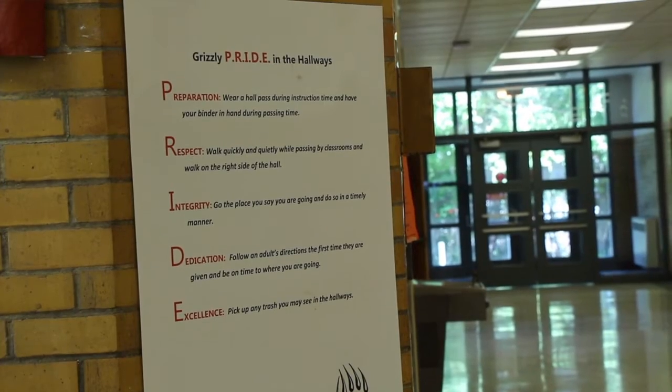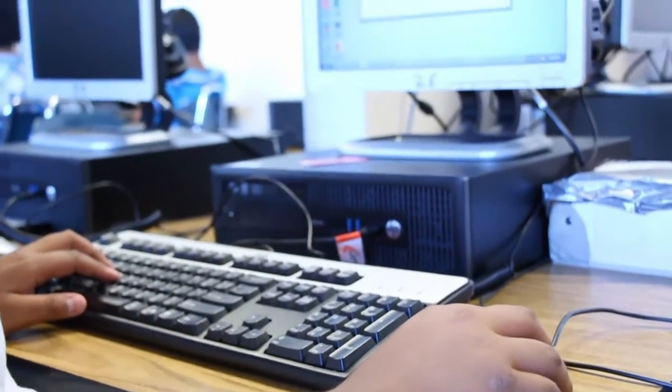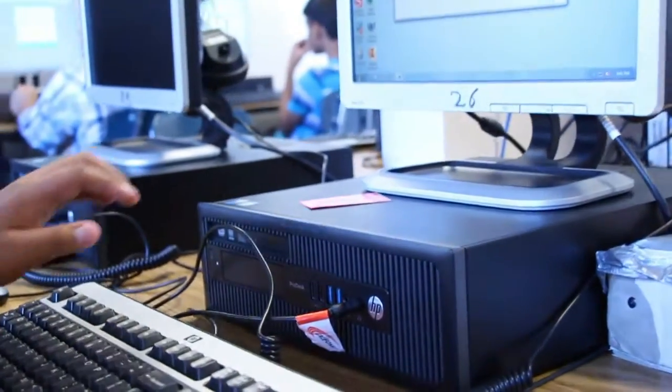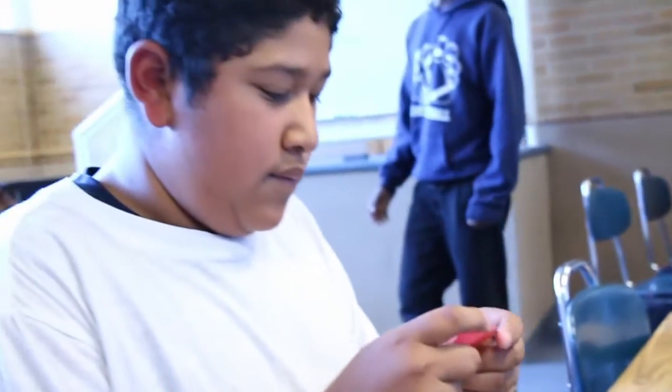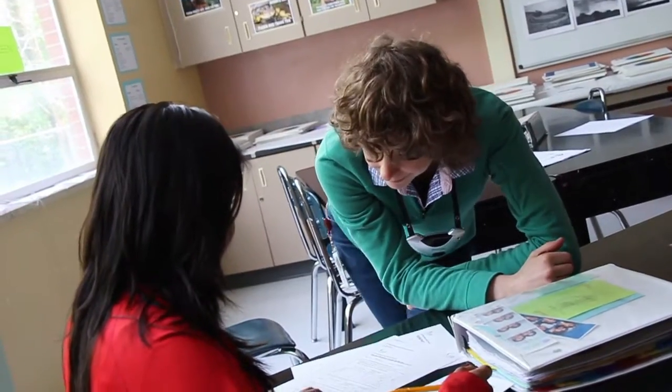Grizzly Pride stands for preparation, respect, integrity, dedication, and excellence. As teachers and other staff see students exhibiting Grizzly Pride, they can reinforce that with a GrizzBuck. We try to make sure that staff let students know why they're getting that GrizzBuck and what part of pride they're being rewarded for.